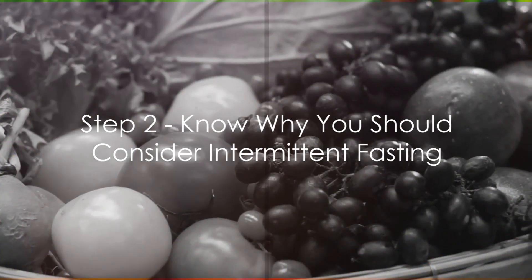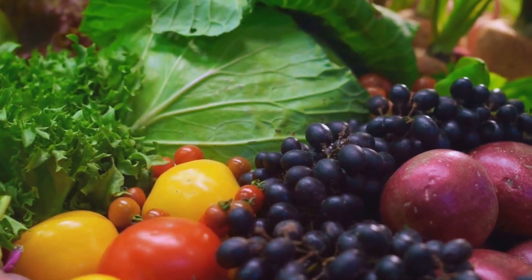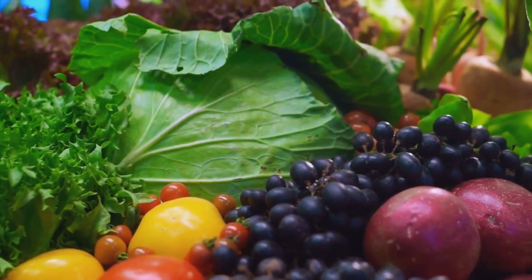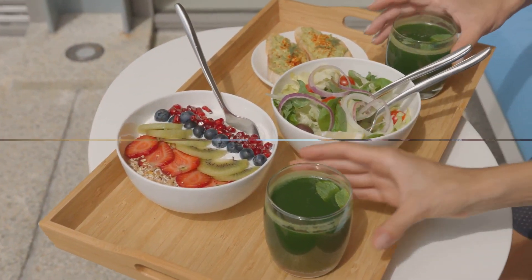Step 2: Know why you should consider intermittent fasting. It's not just about weight loss — it can reduce inflammation, improve heart health, increase brain function, and potentially even prolong your life.